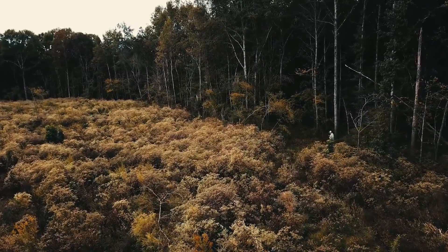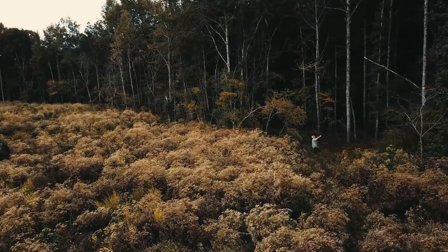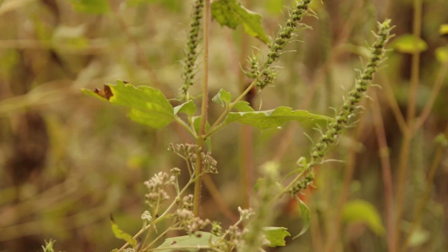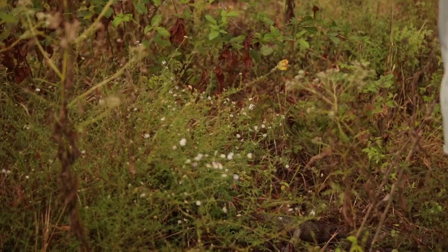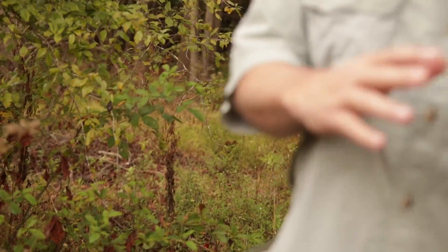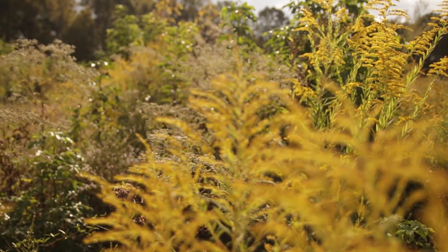We brought a logging crew in and made a 15-acre clear cut right here. Walking from nothing to everything — you give it light, you give them food: blackberries, dewberries, ragweed, goldenrod, annual legumes, good grasses — anything that they need is right here. We're feeding them and we're covering them.